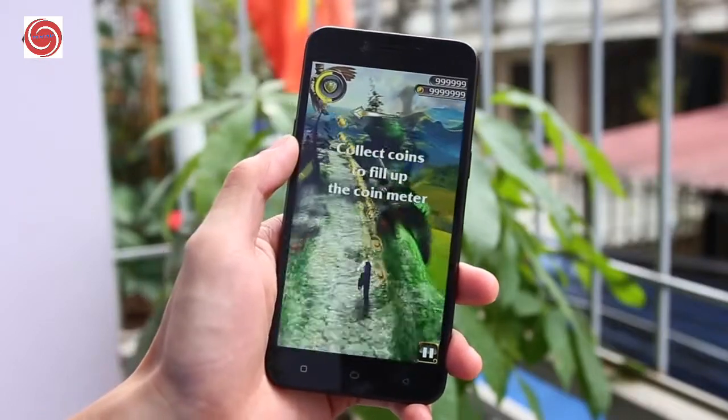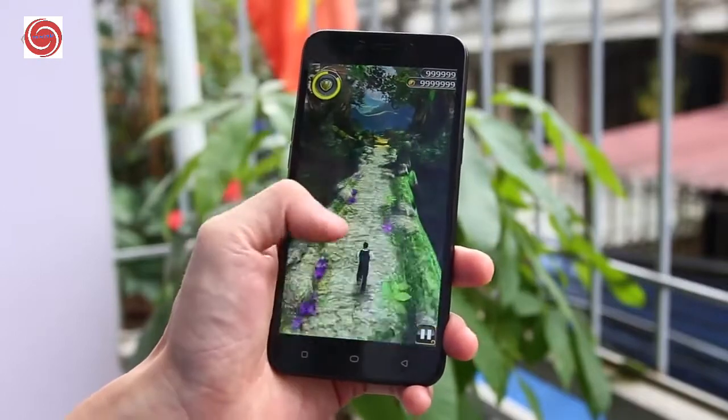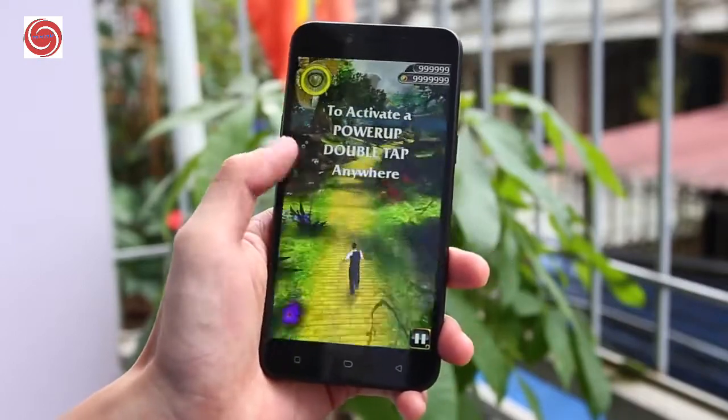The cameras capture great quality pictures and videos. Overall, the device is a good option for its price range — you can go for it.